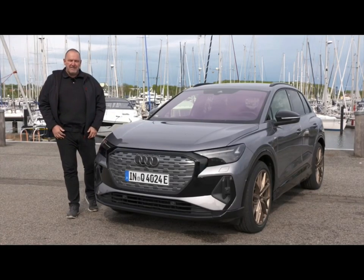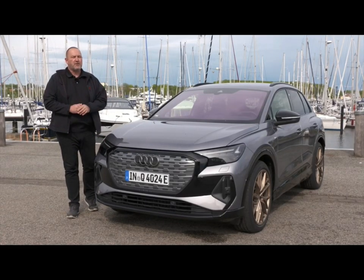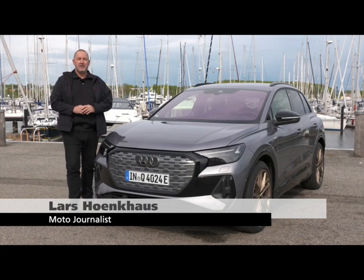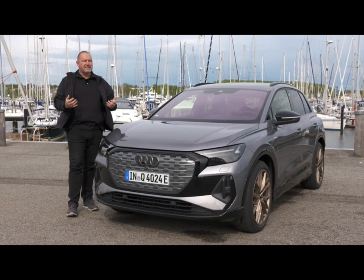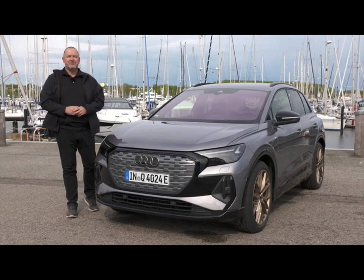After the e-tron and the e-tron GT, Audi now presents the Q4 e-tron — the first fully battery electric car in the compact segment. How that car drives, how it behaves, what it delivers, and how about charging and range? We're going to find out today.